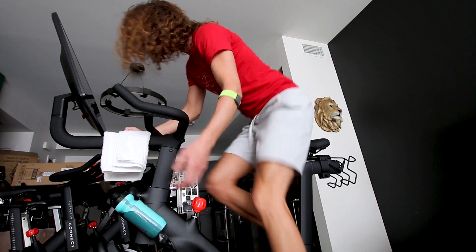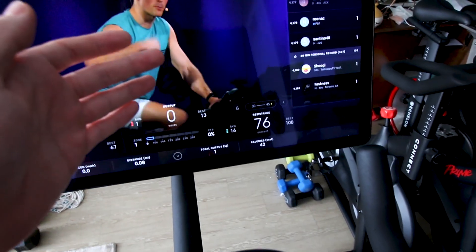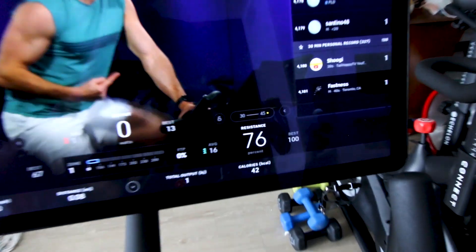As I move the resistance knob, it moves the magnet stack by the flywheel. There is no physical connection between the resistance knob and the magnet — this is done by a motor. And that leads me straight into the next thing I love about the Peloton Bike Plus, and that is the auto follow feature.